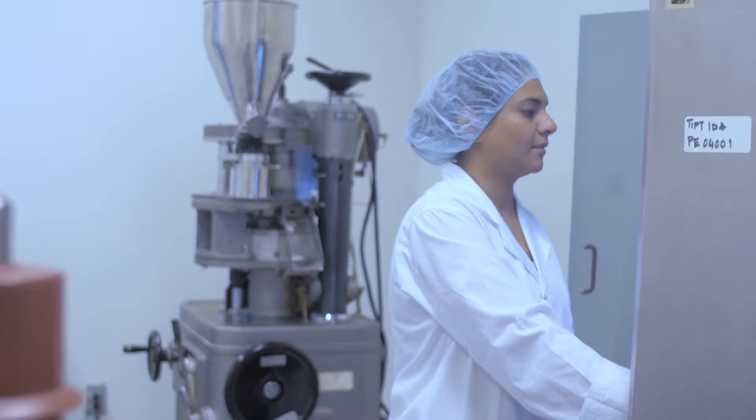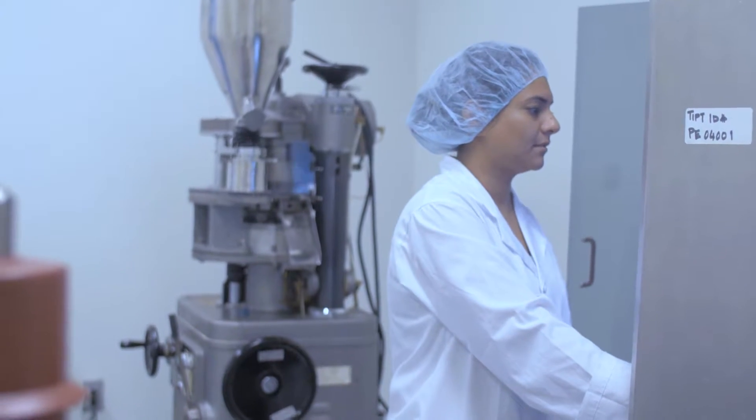This program is 12 months long and by the end you have completed a co-op placement in a real pharmaceutical environment. You'll be able to explore the lessons learned both in class and in co-op at our state-of-the-art GMP facility.